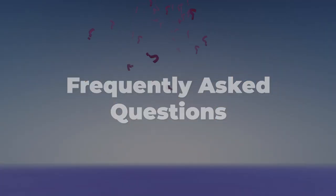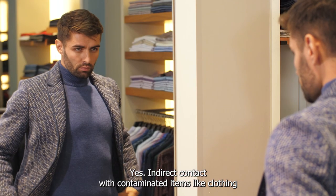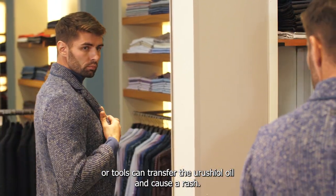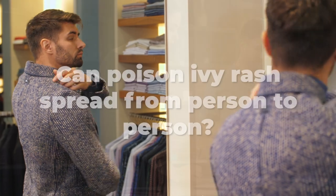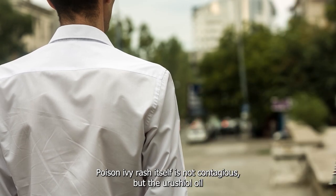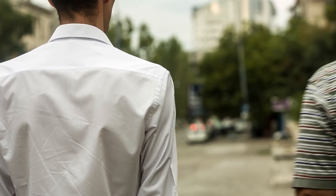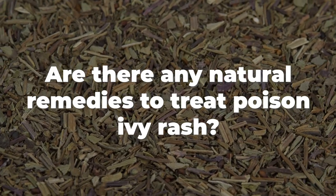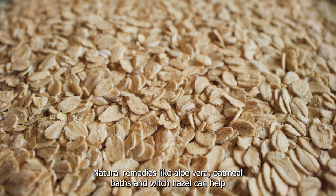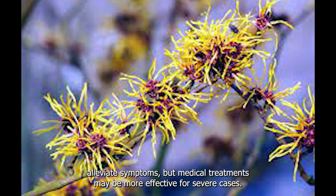Frequently Asked Questions: Can you get poison ivy rash from indirect contact? Yes — indirect contact with contaminated items like clothing or tools can transfer the urushiol oil and cause a rash. Can poison ivy rash spread from person to person? The rash itself is not contagious, but the urushiol oil can be spread through direct contact with contaminated surfaces. Are there any natural remedies? Natural remedies like aloe vera, oatmeal baths, and witch hazel can help alleviate symptoms, but medical treatments may be more effective for severe cases.